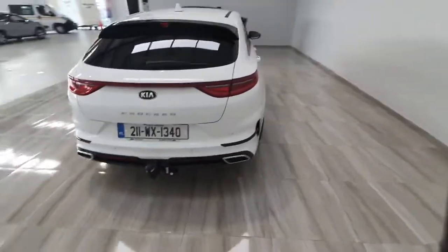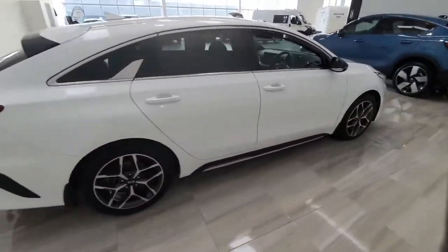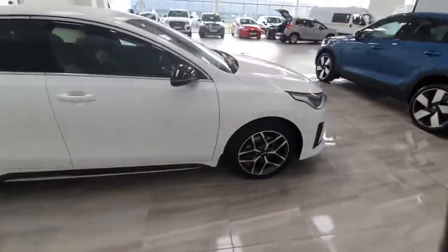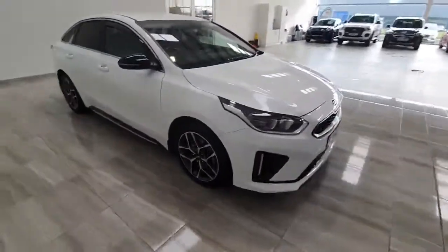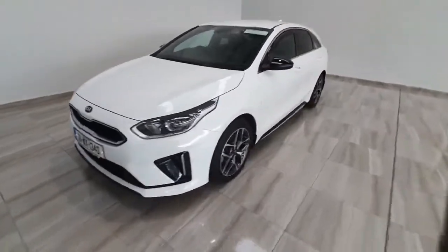This car will be supplied with the remainder of the Kia 7-year, 150,000 kilometre warranty, and will also leave here fully serviced. If you'd like any more information on the car, please don't hesitate to give us a call on 045 431 725.